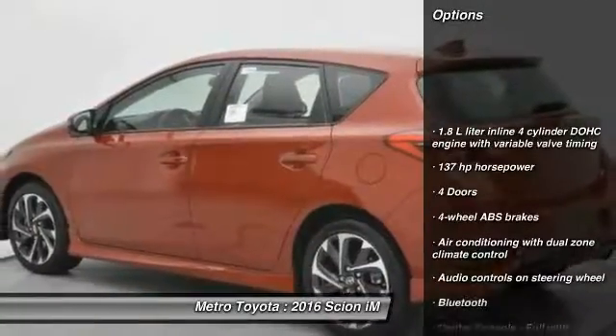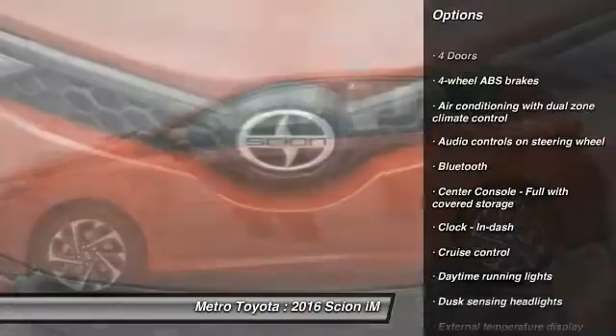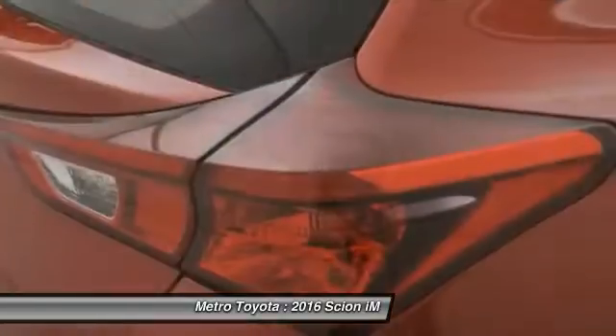Traction control. Stability control. Bluetooth. Front wheel drive. Driver airbag. Cruise control. Power windows. Trip computer. Passenger airbag. Remote power door locks.